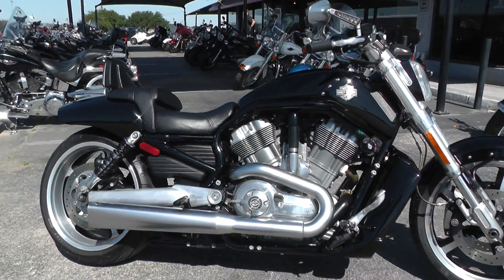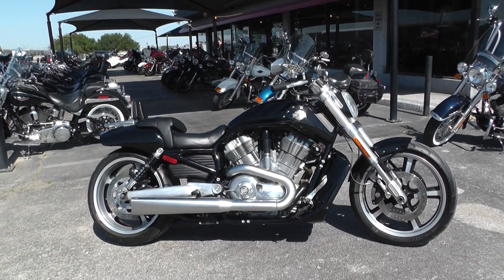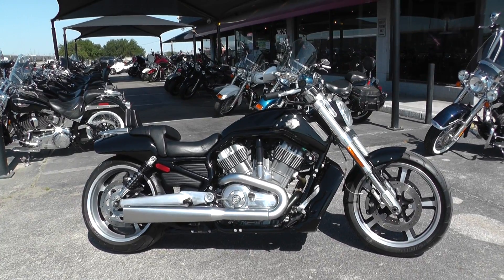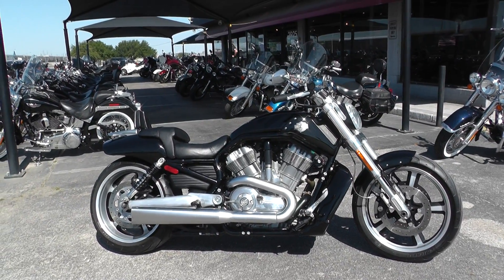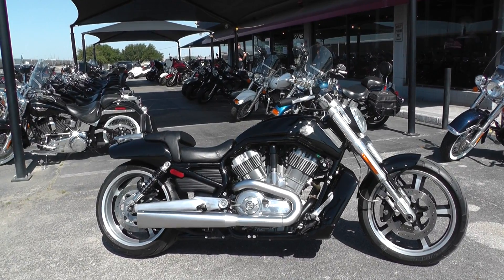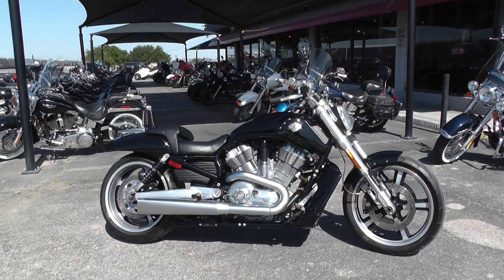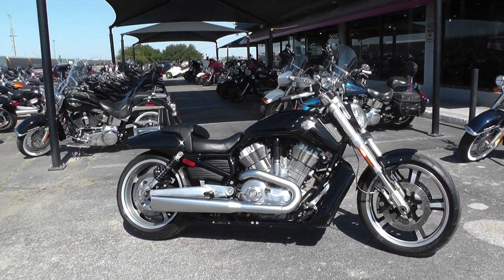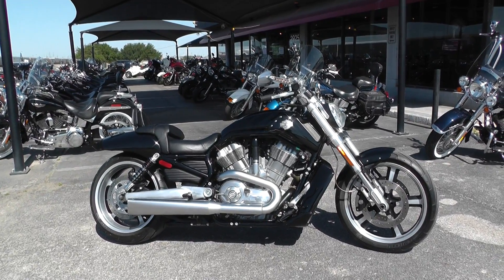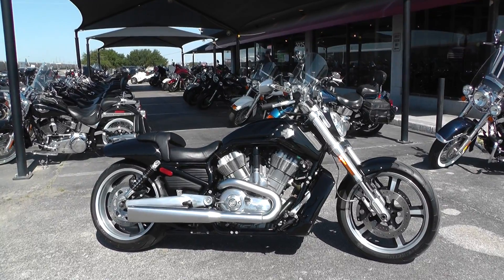If you'd like to know more about this V-Rod Muscle, you can contact our sales team toll free at 888-400-1151, or check out our website at cleanharleys.com to see our full inventory. We offer excellent finance and extended warranty options, take almost anything in on trade, and sell and ship bikes all around the world — it'll be real easy to get this one to you. This is Nick with American Motorcycle Trading Company in Arlington, Texas. The freedom to choose.